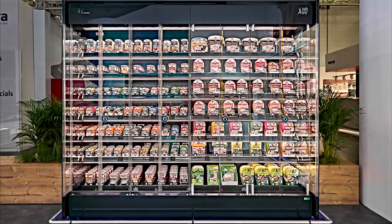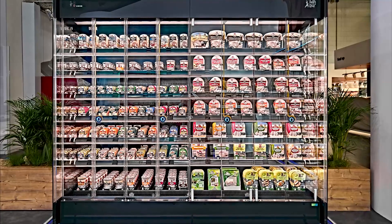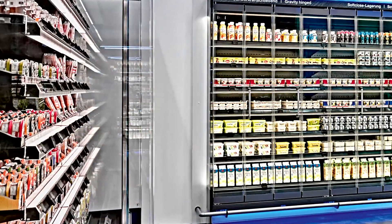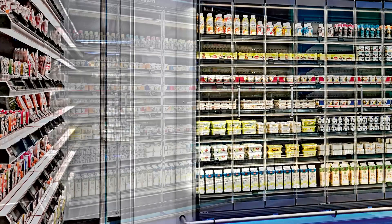Energy-efficient cooling technology and attractive product presentation are the keys to success in food retailing. Refrigerated cabinets from Pandor tick both those boxes.